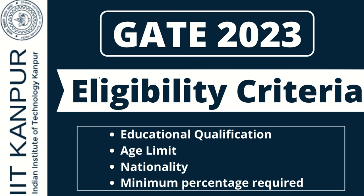Hello everyone, welcome to Admission Updates. In this video we will see the eligibility criteria to apply for GATE 2023, including educational qualification, age limit, nationality of candidates, and the minimum percentage required to apply.